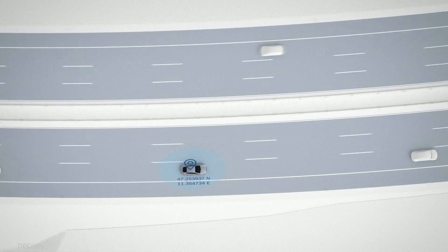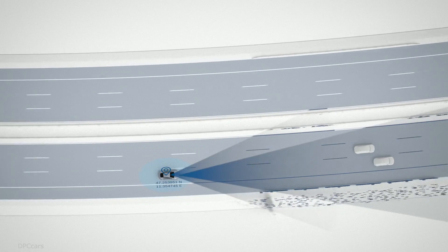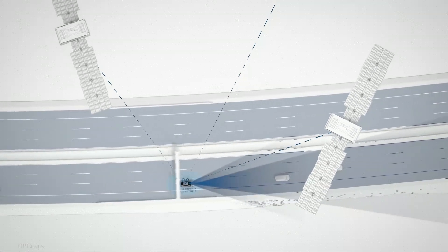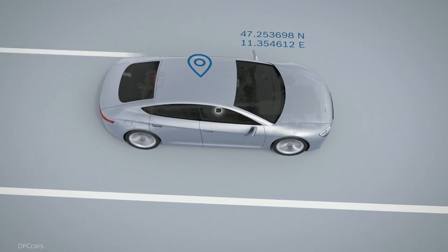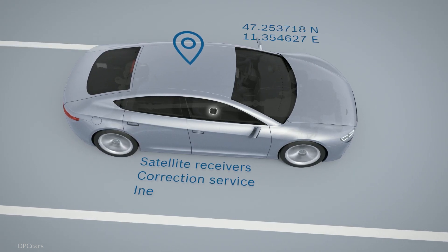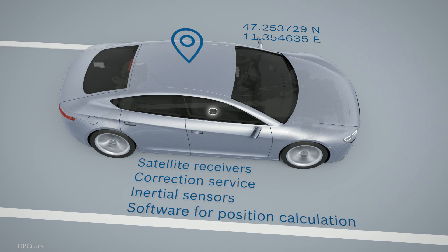To satisfy the stringent safety requirements of highly automated driving, advanced satellite-based localization is used alongside surround sensors and the road signature. The vehicle motion and position sensor from Bosch plays a key role here. It comprises high-performance satellite receivers, a correction service for improving satellite positioning, inertial sensors, and smart software for reliable position calculation.